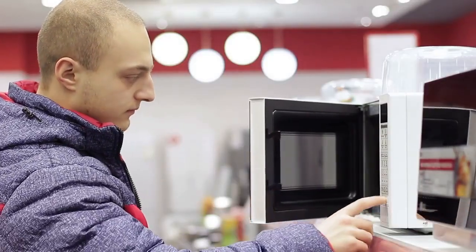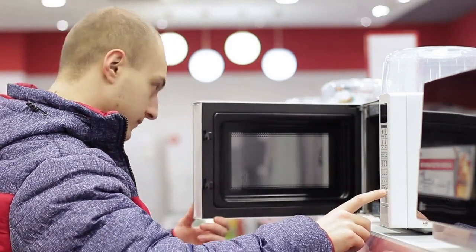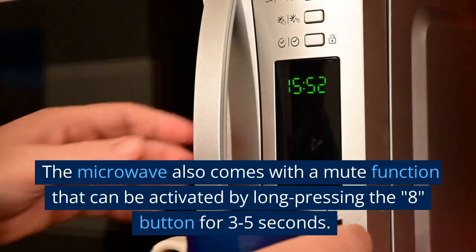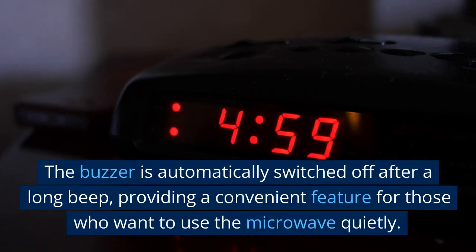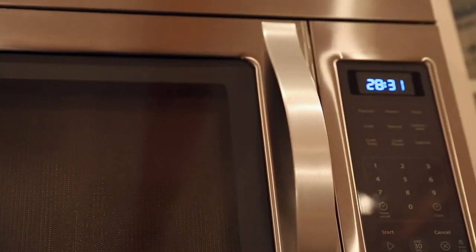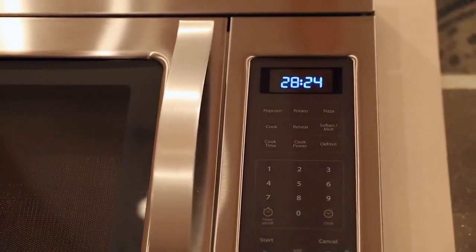The large digital display and easy-to-read control panel make it easy to operate, and the keypad comes with a protective film during shipment that needs to be peeled off before first use. The microwave also comes with a mute function that can be activated by long pressing the 8 button for 3 to 5 seconds. The buzzer is automatically switched off after a long beep, providing a convenient feature for those who want to use the microwave quietly. The microwave comes with a 1-year warranty, and customers are advised to keep the packaging for contacting Toshiba for service and product returns.